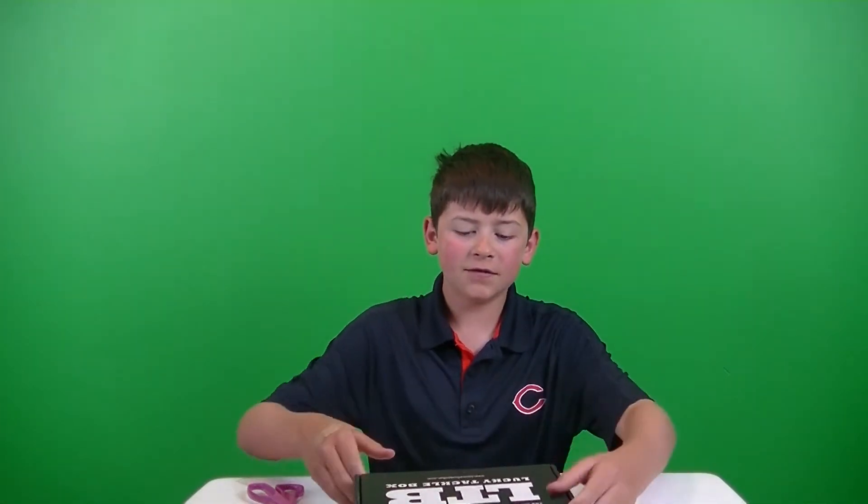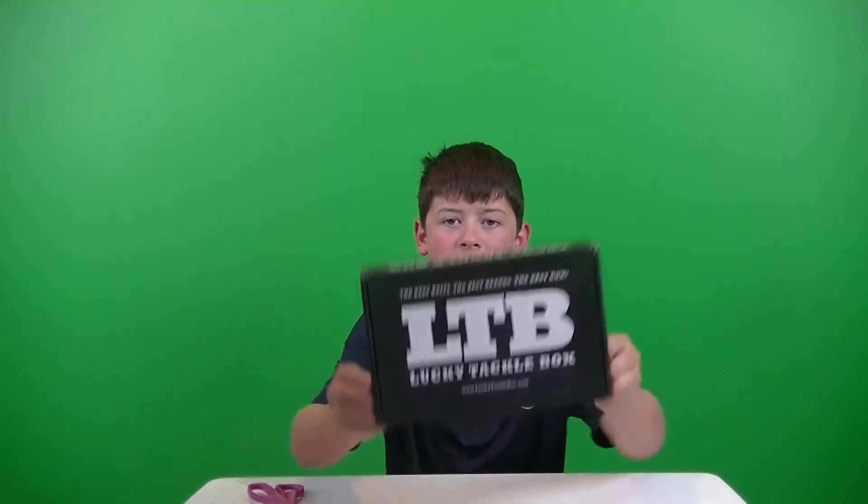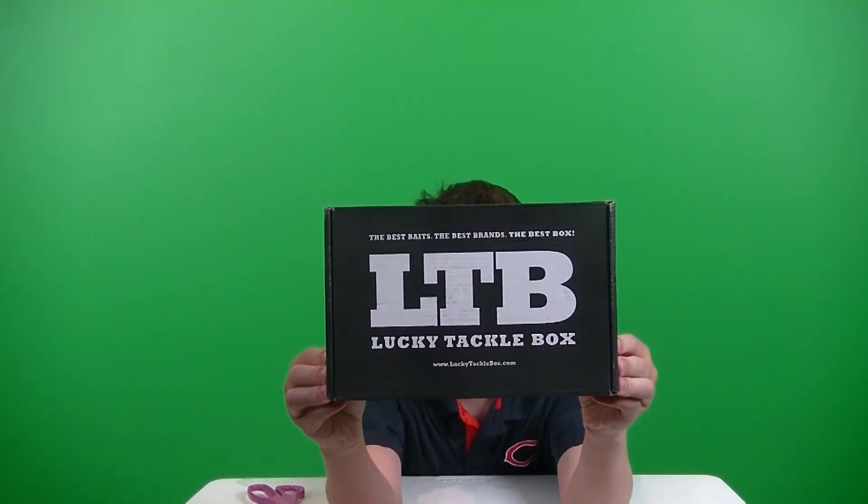What is up guys, it is FishCraft here, back here with another video. In this video, we are unboxing the Lucky Tackle Box of June 2017.